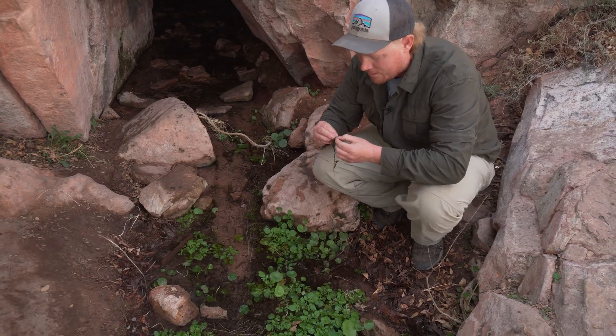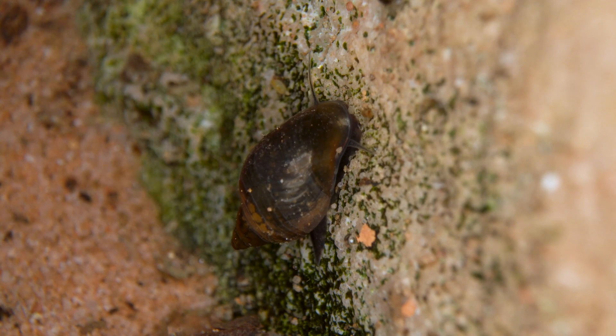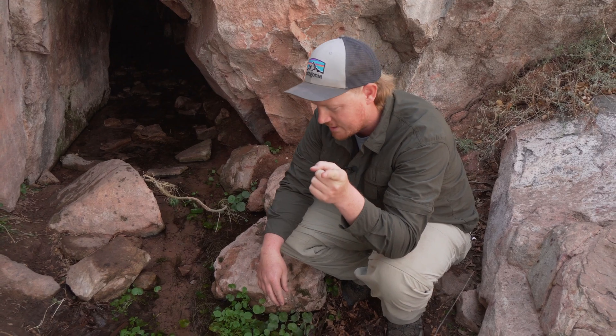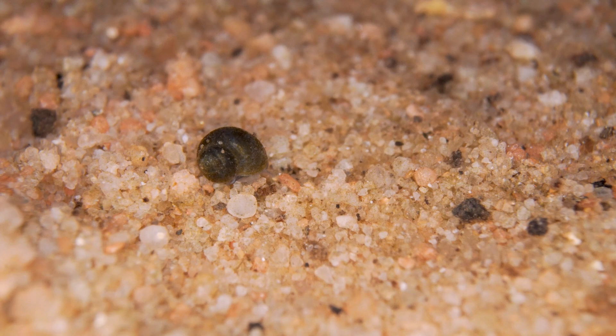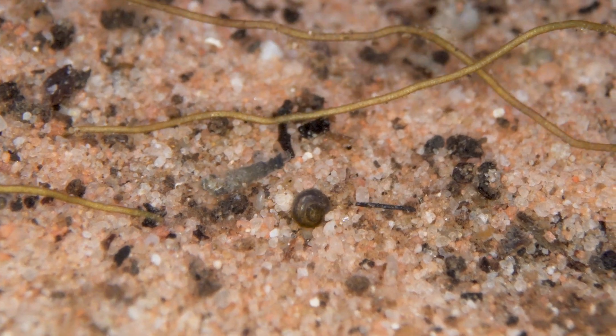Right now I just found a Physa snail. There are two species of snail that inhabit this spring — this Physa snail and then we also have the really rare spring mountain spring snail.